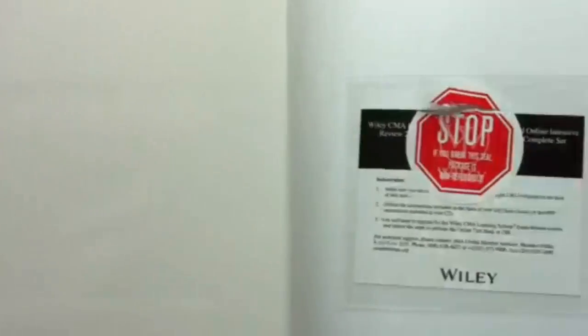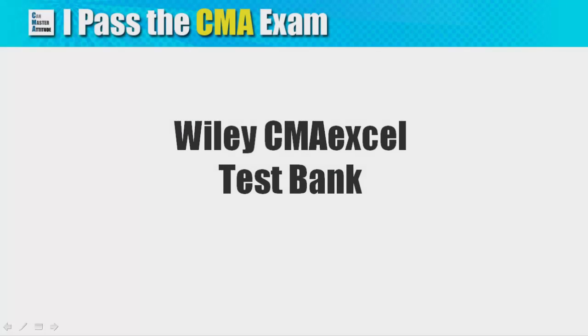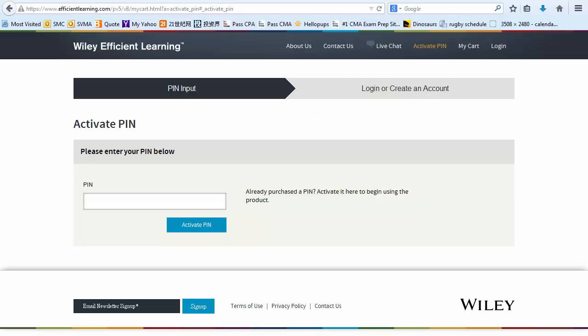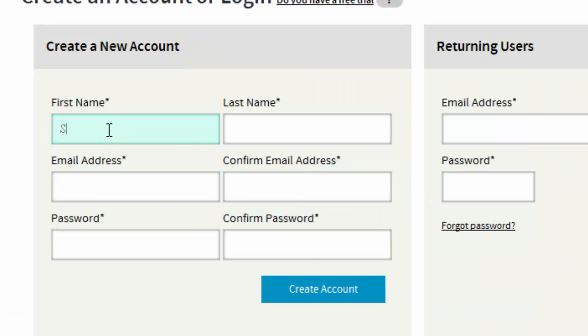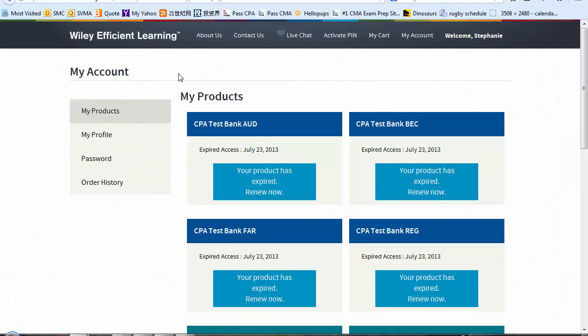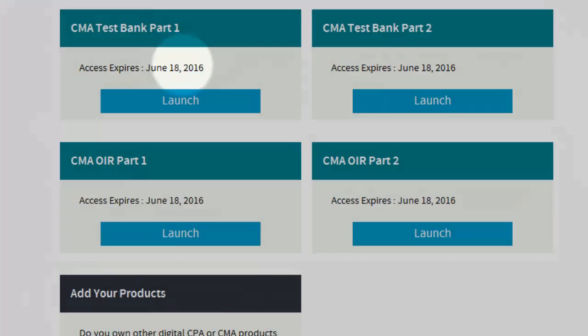At the end of the book, you will find a piece of paper with access information on the CMA test bank. There is a simple activation process and I will show you exactly what I did. This is the web page where you input your PIN. A PIN is a series of alphanumeric characters — you can imagine this PIN as the key to unlock the door to access the test bank. After activation, you can input your personal details as I have done here. Then go to the My Products page and you will see all products I got from Wiley — I have both CPA and CMA test banks here. Today is June 18, 2014, and this shows that I will have 2 years of access to the CMA test bank.